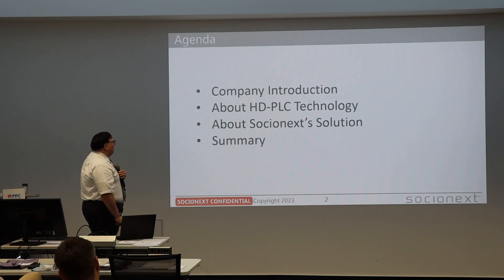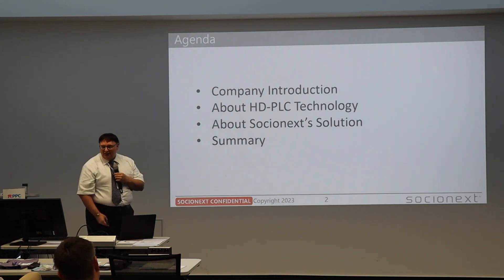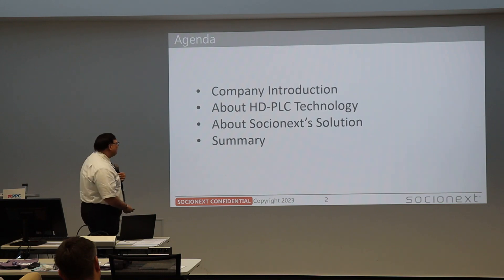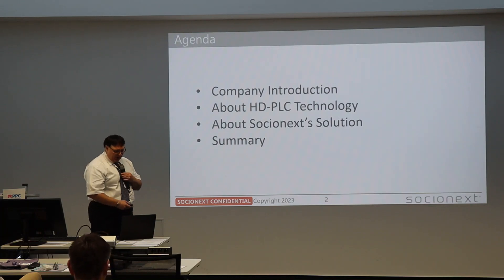Then I will have some basic introduction on the HTTLC technology. I have many thanks to Kodasan, who already explained so much that it will be much easier for me to continue. Then some slides about the chipset itself, what it looks like and what features it has, and of course a summary.